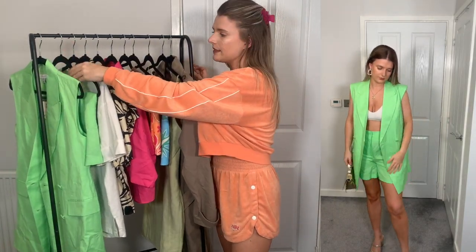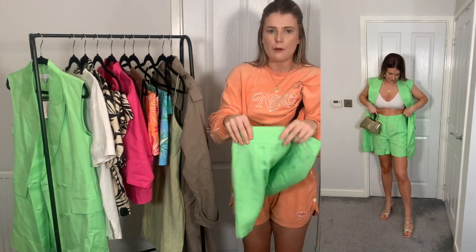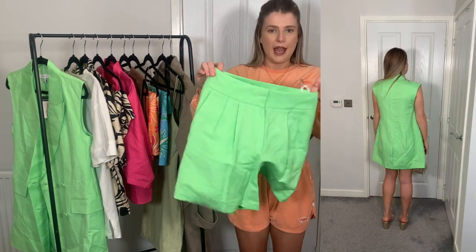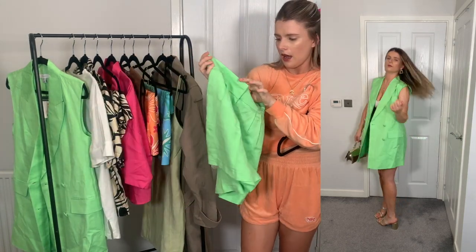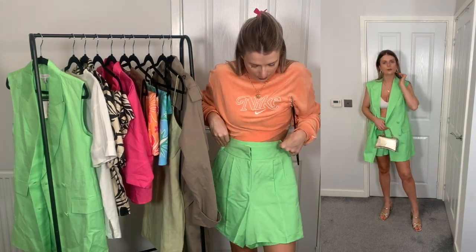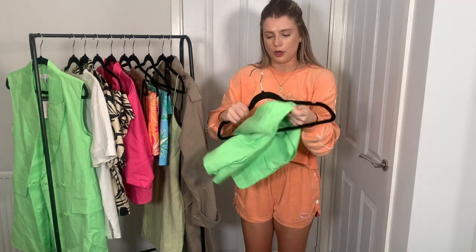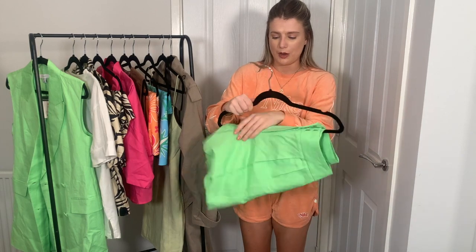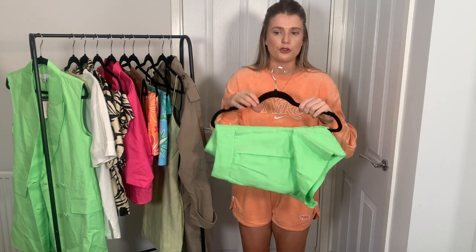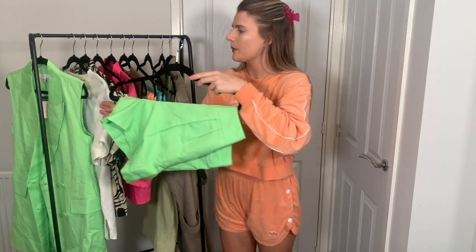I went back to Primark two days later and spotted these matching shorts — they weren't even merchandised next to the blazer, so I wasn't sure they'd go, but it's exactly the same colour. Definitely a matching set. I got the shorts in a size 8 and they fit perfectly — they were only £13. So you can wear the co-ord together, wear the blazer dress on its own, or mix and match. Definitely expect a 'ways to wear' post featuring both pieces.